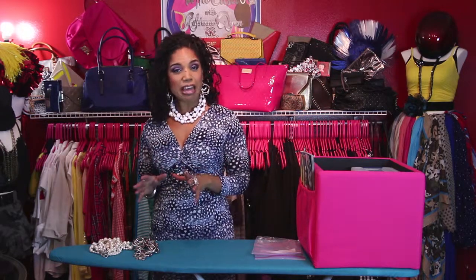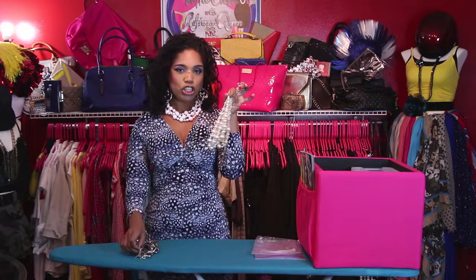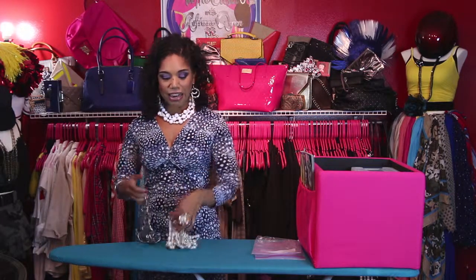Are you ready to organize some chunky jewelry? Because I am. Most of you may or may not know is that I love, love, love my chunky jewelry. So what I've done is taken a few of my favorite pieces out for you. I have the chunky curls and the chunky chain, and I'm going to show you how to keep it organized and how to keep it for a long time.